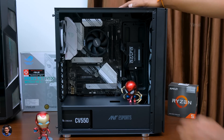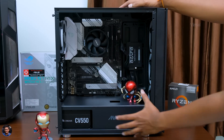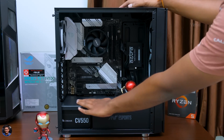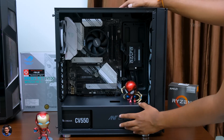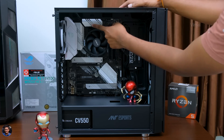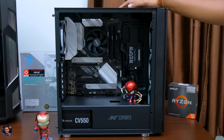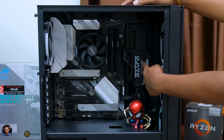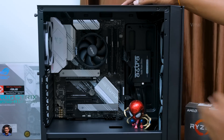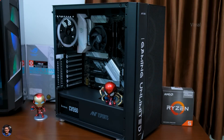The whole build took around 20 to 25 minutes, mainly because I was neatly organizing the cables — otherwise it could have been done in 15 minutes. The cables connected were the 24-pin motherboard power cable, 8-pin CPU power cable, front panel I/O and audio cables, and a SATA data and power cable for the SSD. Now all that's left is to power it on.